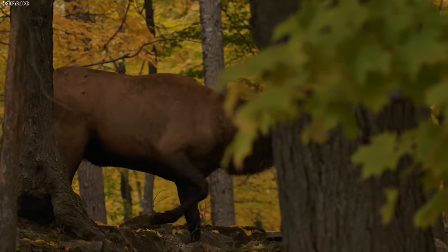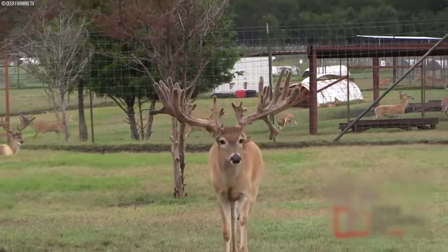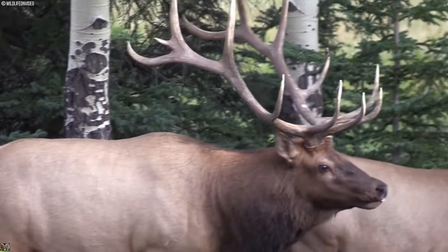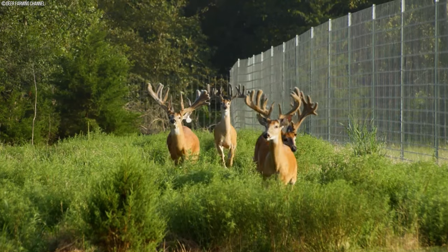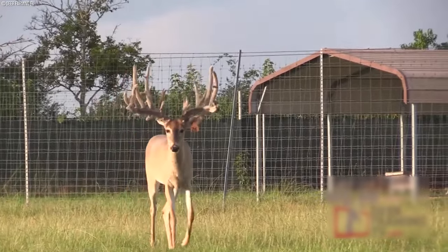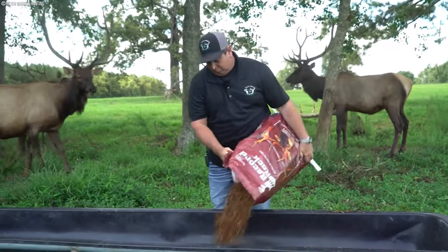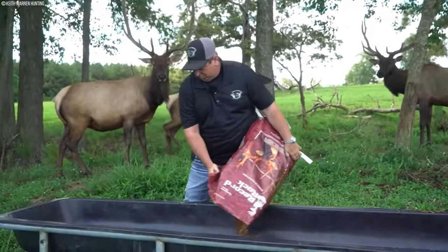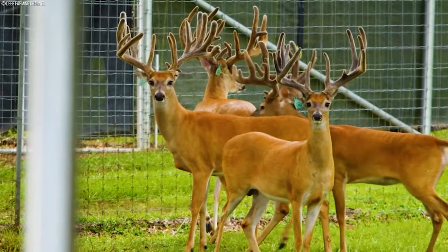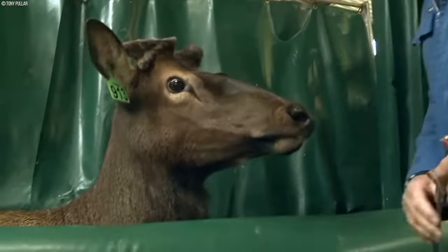Respectful handling techniques are crucial for minimizing stress and promoting deer welfare during routine management tasks. Farmers employ gentle methods tailored to individual needs — such as calm and deliberate movements — to minimize fear and anxiety in the animals. By fostering safe and humane interactions, farmers prioritize the welfare of the deer at all times, ensuring access to veterinary care, adequate housing, and respectful handling.